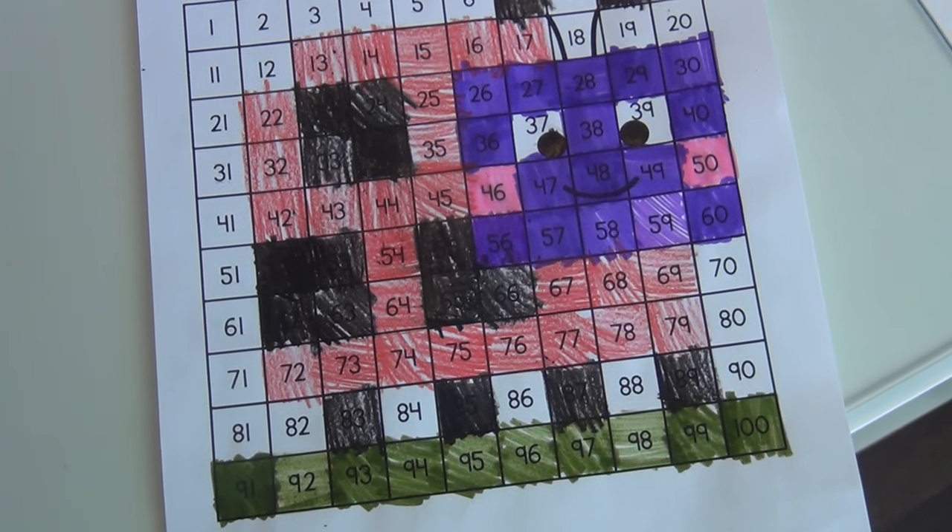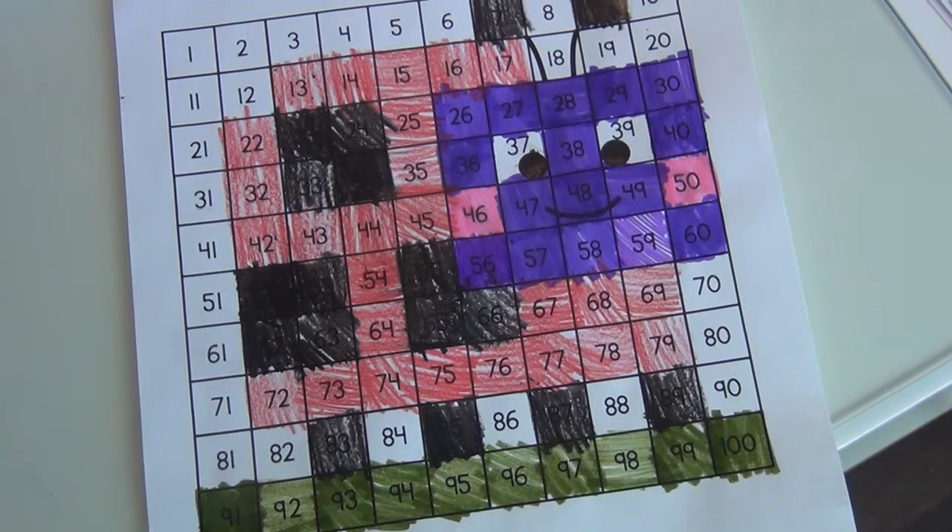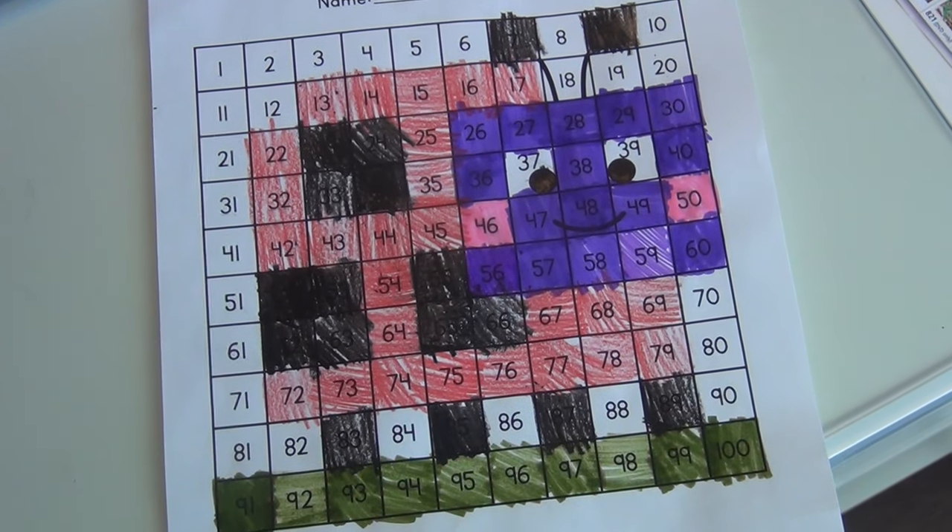A couple months ago I contacted the owner of the Pink Cat Studio shop on Teachers Pay Teachers because I saw she had some really neat hundreds chart activities. We were working on those with my youngest daughter who is seven and in first grade. I love mystery hundreds chart pictures — it's basically a hundreds chart, a square with a hundred boxes from one to one hundred, where you color certain numbers in certain colors and when you've colored the entire worksheet, it makes a picture. My youngest daughter loves those, but I didn't have any more for her from her current math program, so I wanted some for extra practice. That's how I found Pink Cat Studio.